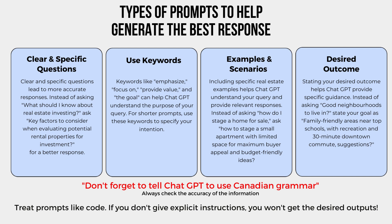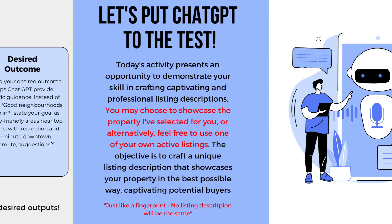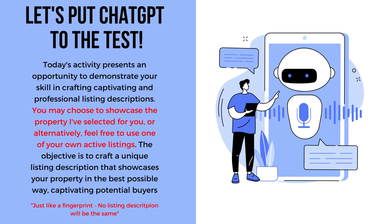Don't forget to tell ChatGPT to use Canadian grammar and be sure to always check the accuracy of the information. Treat prompts like code: if you don't give explicit instructions, you won't get the desired outputs. Let's put ChatGPT to the test.